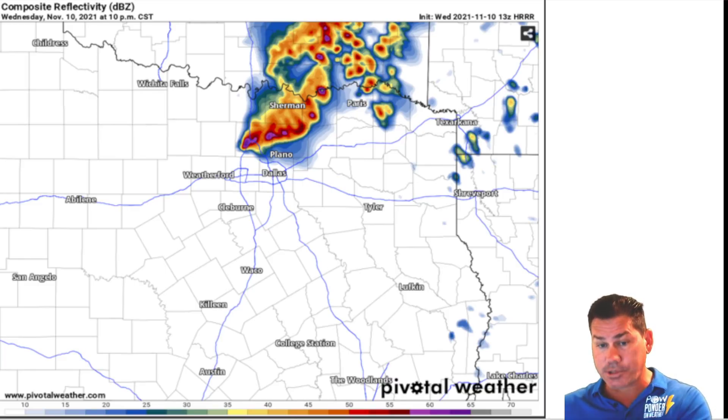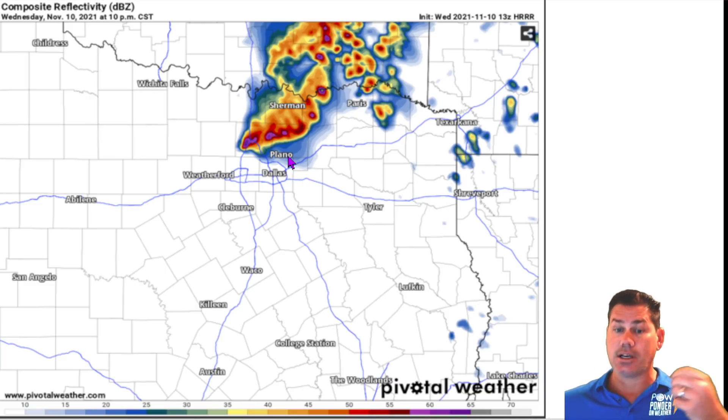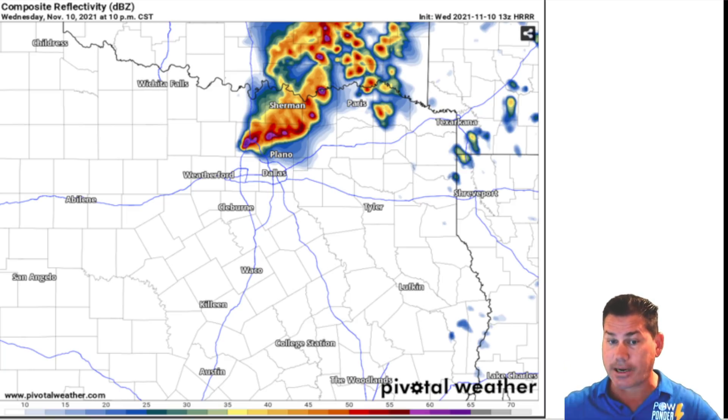Storms are going to be able to explode into portions of North Texas, mainly along a Dallas-North line, especially if you live north of the 380 corridor around the Denton area, the Gainesville area, right around the Red River. That's the bullseye of where you could see the greatest instability from these large supercell thunderstorms. The radar depiction around 10 o'clock tonight shows this in the heart of McKinney, Denton, and Grayson County — those areas under the gun to see large supercell thunderstorms.